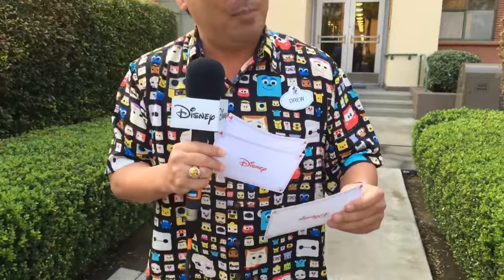We got our first comment — someone's asking where to buy this shirt. I actually bought it at the D23 Expo last year. We're going to have another D23 Expo next year so maybe there'll be a different kind of shirt there. This shirt was actually designed by John Lasseter, which is pretty cool. It's one of my favorite shirts.